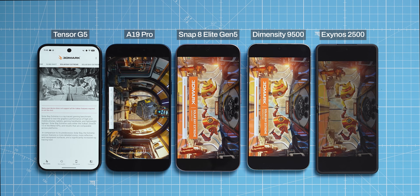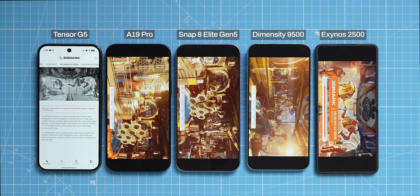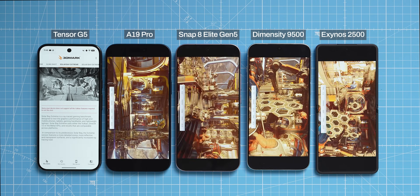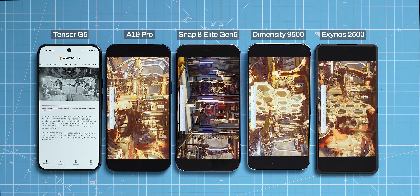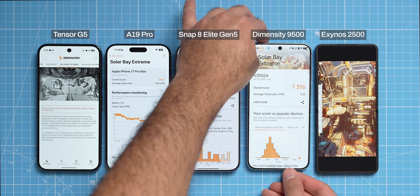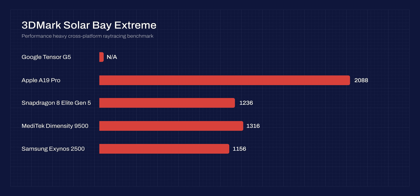To test gaming performance, I ran 3DMark, which gives the average FPS and a final score based on frames generated. The first test is Solar Bay Extreme, which tests graphics and ray tracing. The Pixel was not able to finish since it doesn't support the required libraries. The iPhone came on top with a high score of 2088, then MediaTek Dimensity in second, followed by Snapdragon 8 Elite, with Exynos not far behind.